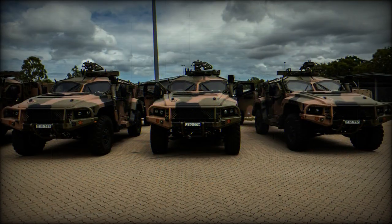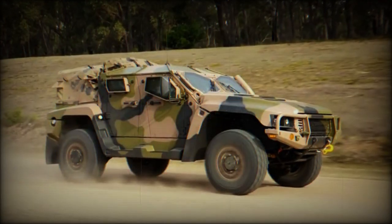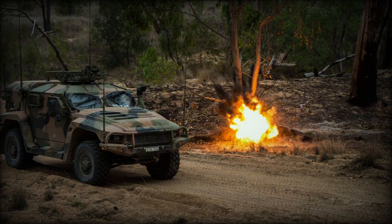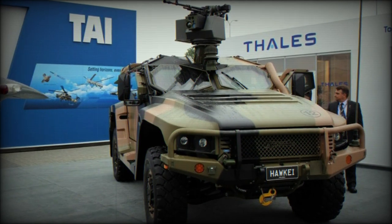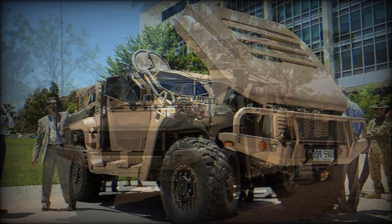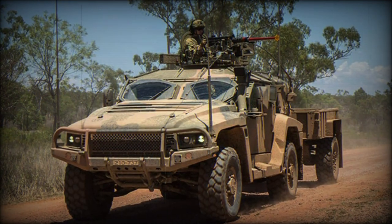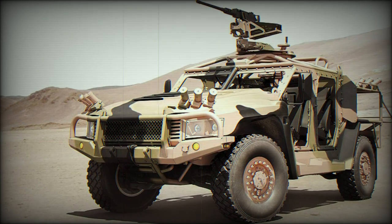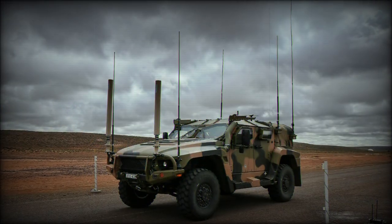The flexibility inherent in the Hawke is such that it can fill a combination of battlefield roles, including General Troop Carrier, Light Reconnaissance, Intelligent Surveillance Reconnaissance, Electronic Warfare, Liaison, and Command & Control. The two-door variant sits three across while the four-door model has seating for six. The vehicle is traditionally arranged as a four-by-four wheeled product.